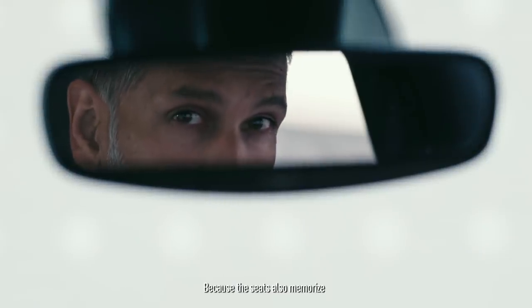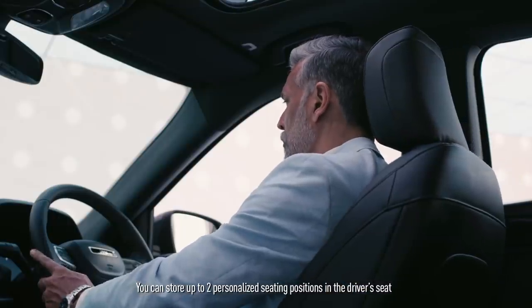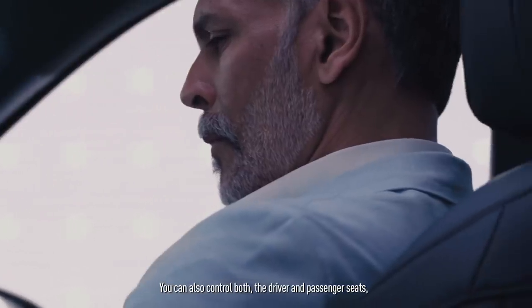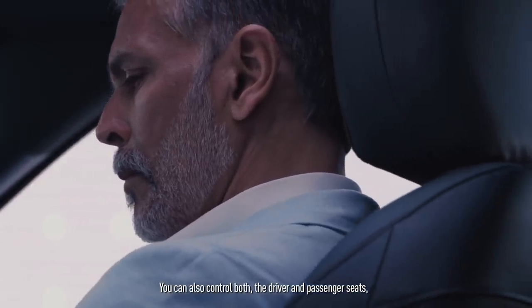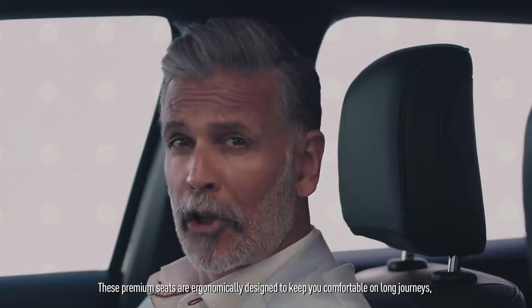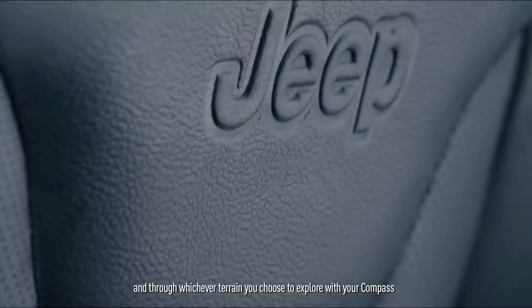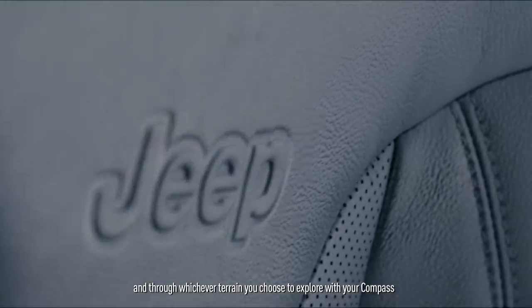The seats also memorize. You can store up to two personalized seating positions in the driver's seat. You can also control both the driver and passenger seats electronically at the touch of a button. These premium seats are ergonomically designed to keep you comfortable on long journeys and through whichever terrain you choose to explore with your Compass.